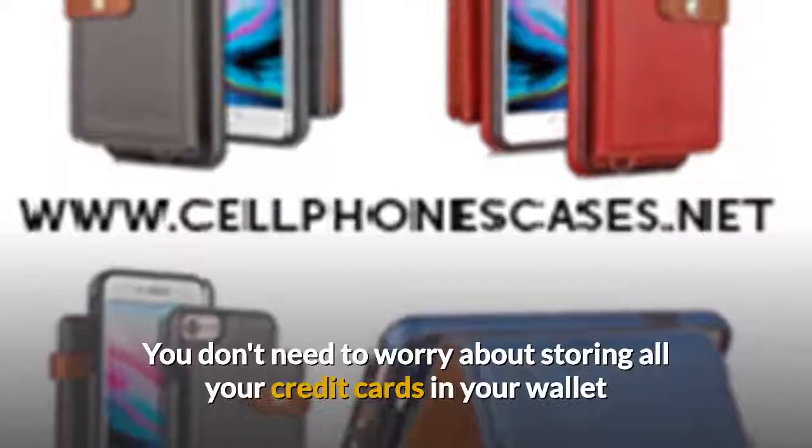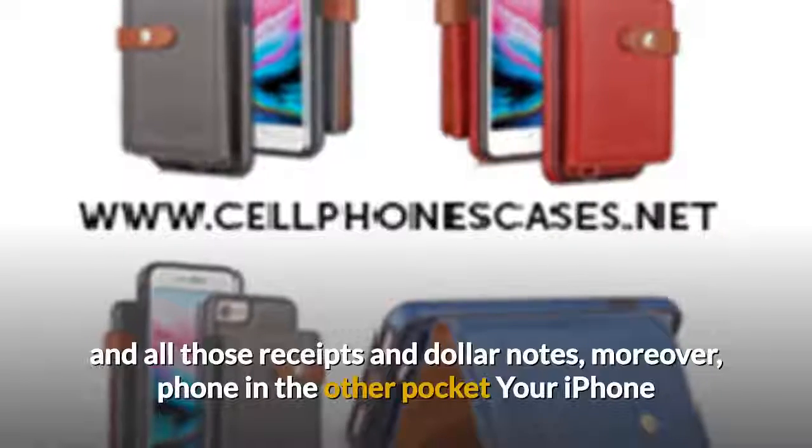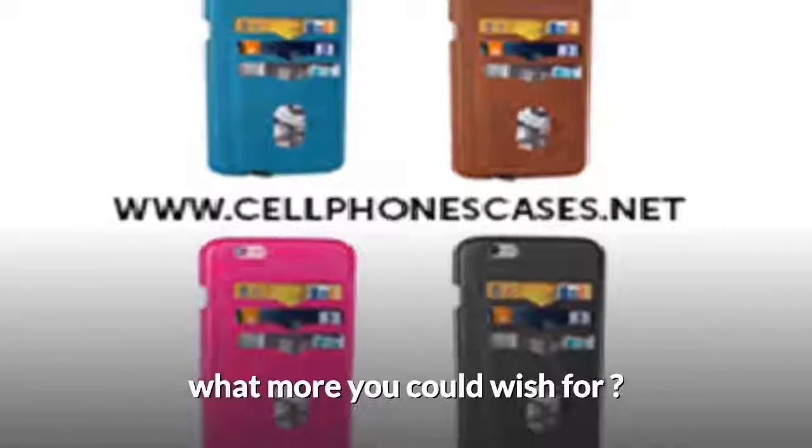You don't need to worry about storing all your credit cards in your wallet and all those receipts and dollar notes. Moreover, your iPhone and cards will be stored in one wallet case — the solution to all your problems. What more could you wish for?